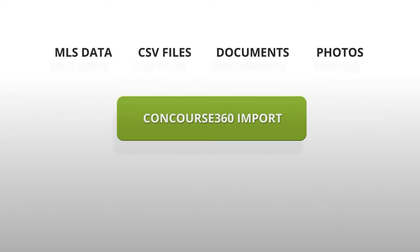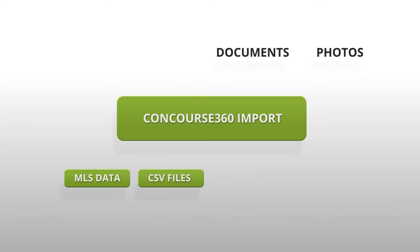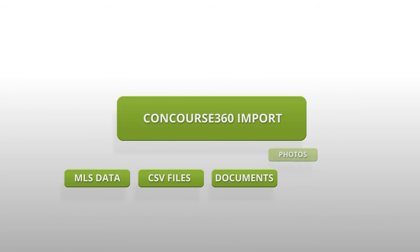Concourse360 allows you to import MLS data, CSV files, documents, and photos, making it easy to convert from your obsolete systems.